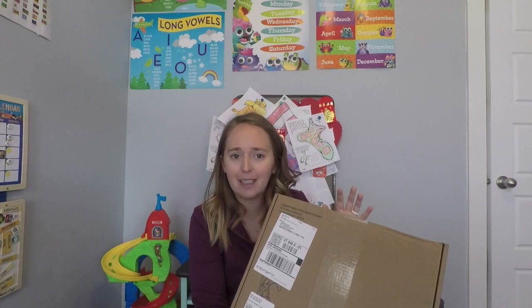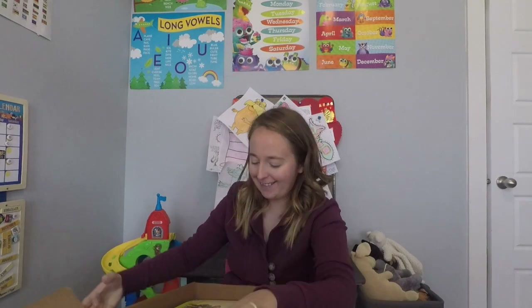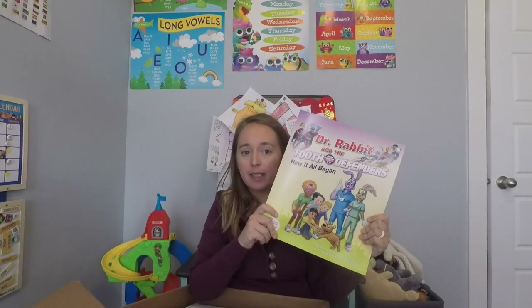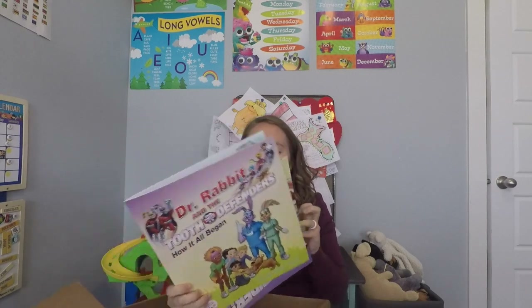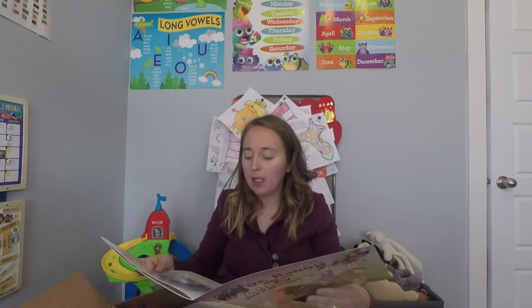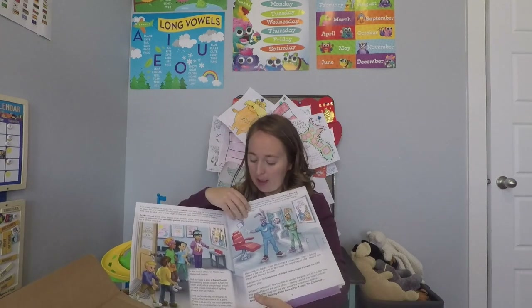First we're opening the Colgate box. It says Dr. Rabbit and the Tooth Defenders. This is supposed to be an educational lesson on brushing your teeth for kindergarten to first grade, with some fun educational things in it. Here's the book it comes with — Dr. Rabbit and the Tooth Defenders: How It All Began. It's basically a story about brushing our teeth.